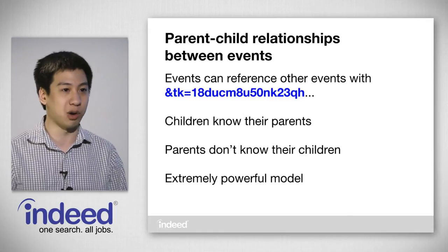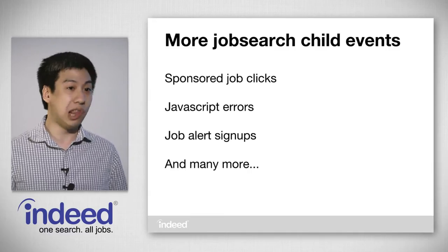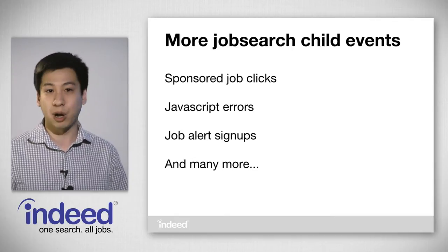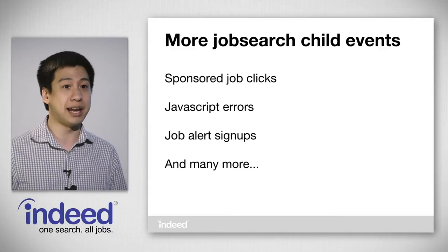Children know who their parents are, but parents do not necessarily know who their children are, because most of the time once we log the parent event we don't yet know if there are going to be any child events. This is an extremely powerful model. For example, if you perform a job search and click on one of the results, the log entries include your parent job search entry and a child organic click entry with a TK pointing to the UID of the job search event. We have lots of child events for job search alone, including sponsored job clicks, JavaScript errors, job alert signups, and many more.